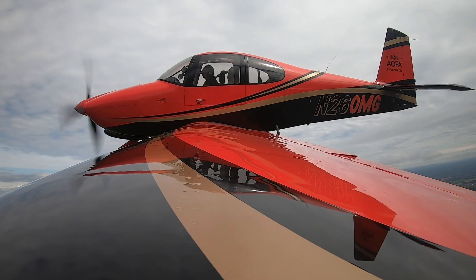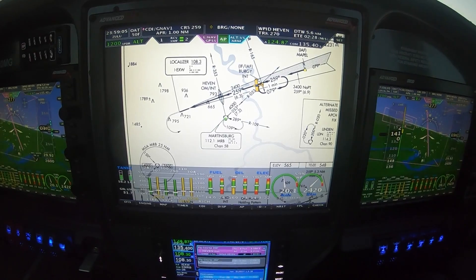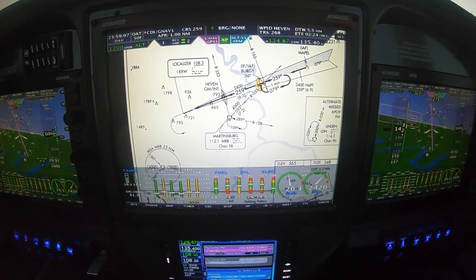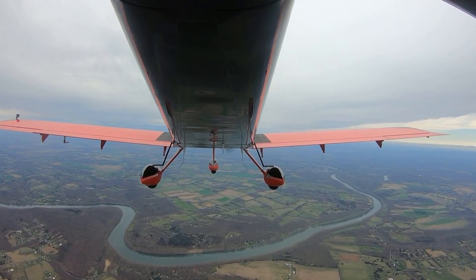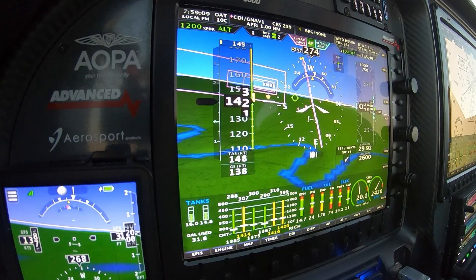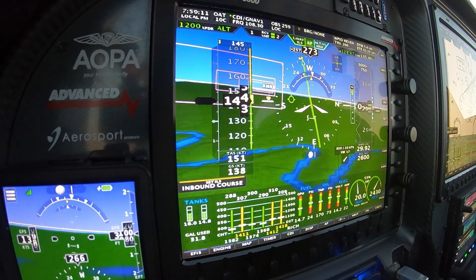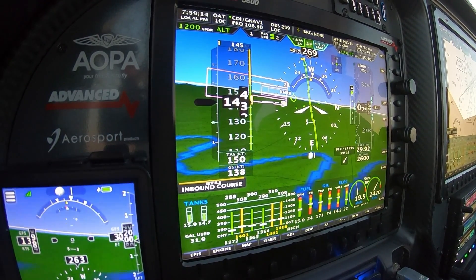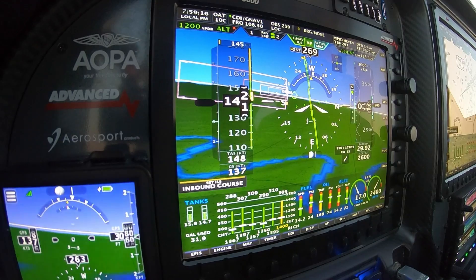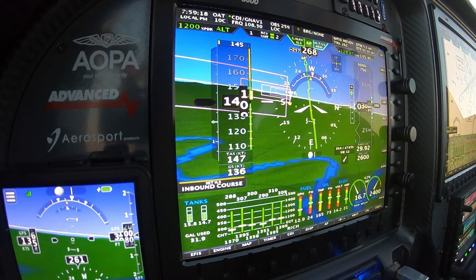We've got the approach plate selected, and you can see us on the plate. We're about to intercept the localizer and track that inbound. It's automatically switched over to green needles, so the approach is loaded and activated, and we're about to start tracking the ILS down.